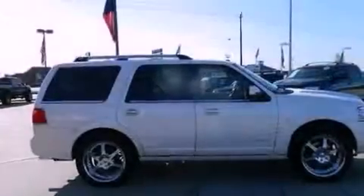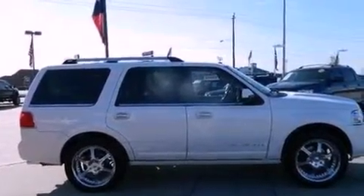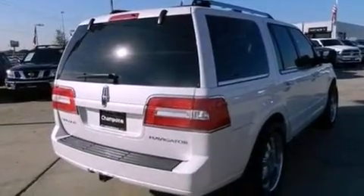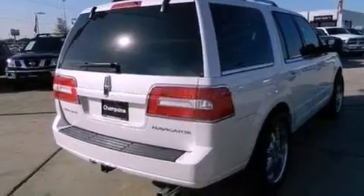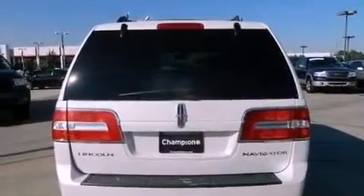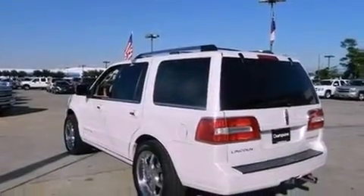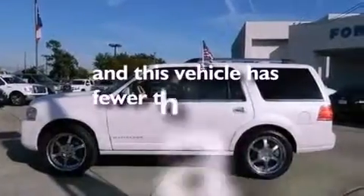All of the following features are included: 100% commercial-free Sirius satellite radio, big 18-inch wheels, traction control and stability control systems, leather and wood steering wheel trim, a trailer hitch receiver, running boards, roof rails, side curtain airbags, and this vehicle has less than 61,000 miles.